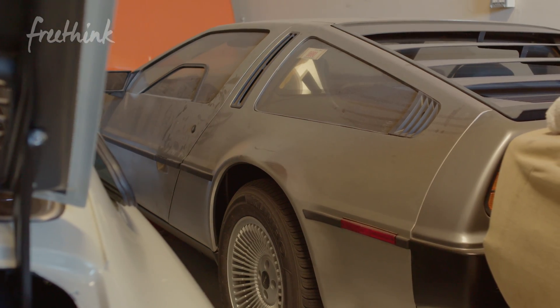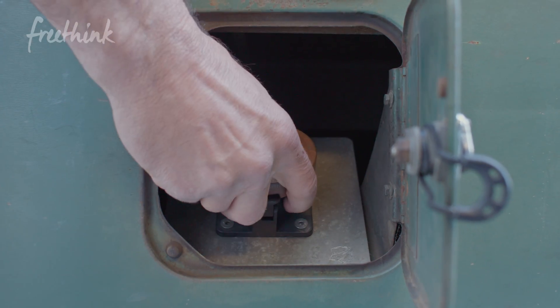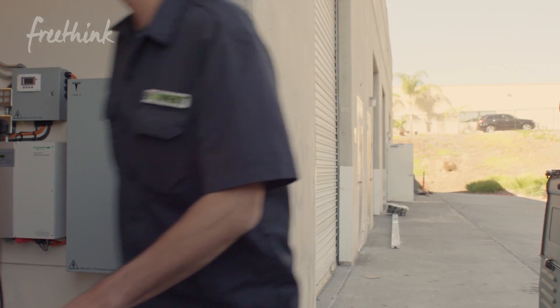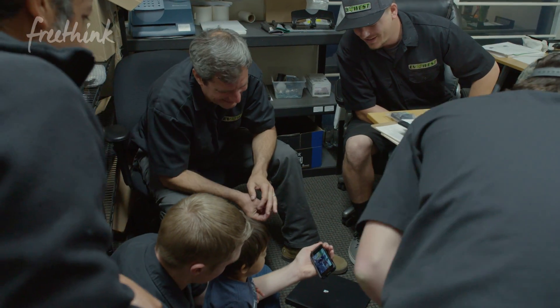Every single car that we have converted here, we have made more powerful. We're here to improve things, and if it's not a notable improvement, then we're not doing our job. In this shop, you won't find your typical grease monkeys — we have typical electrical tape monkeys, not grease monkeys.